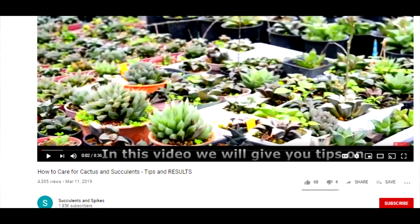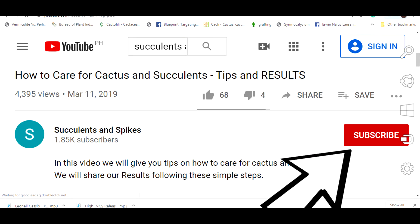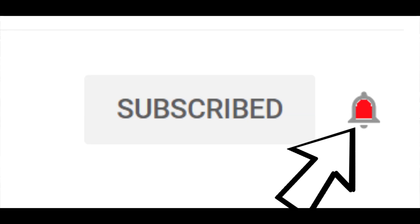If you are new to this channel, might as well subscribe and click on the bell notification icon so that you won't miss the juicy items here. Wow, when was the last time I made a video? It's been a long time.